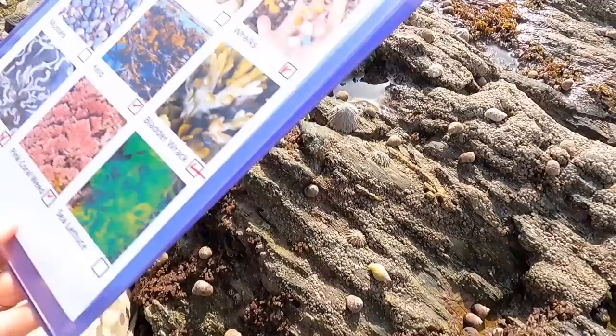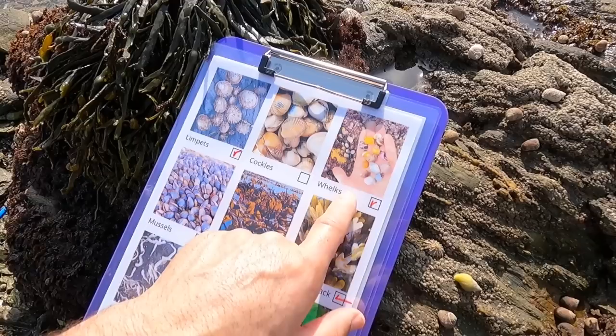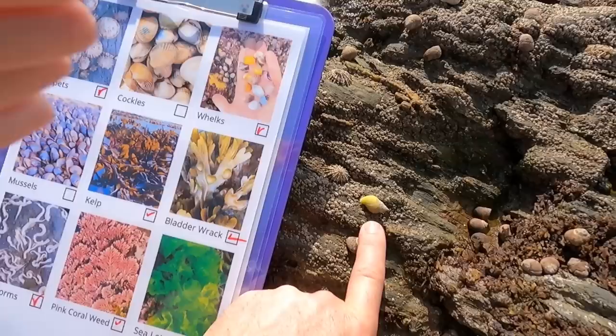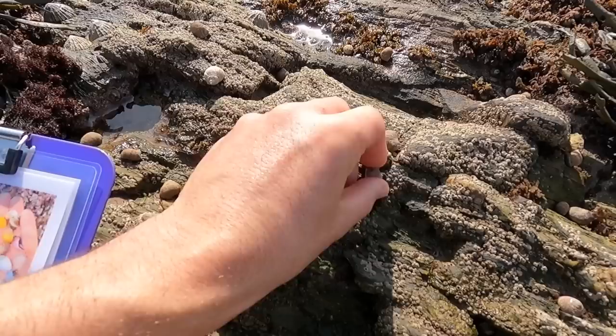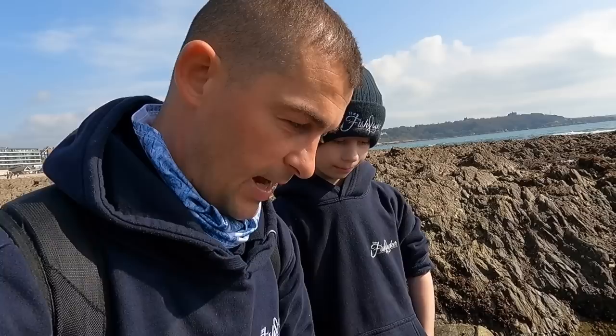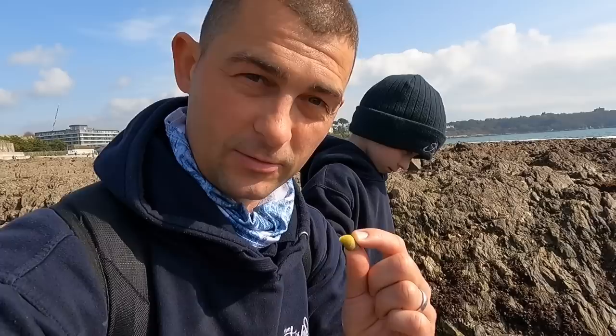Winkles! So we've found kelp, bladderwrack, pink coral weed, keelworms and limpets. And winkles and dog whelks. Most of these are winkles — the little stubby fat ones. But the longer ones, the white and yellow ones — those are dog whelks. You can get all sorts of colours: purple, brown and white striped. Dog whelks are not like winkles. Winkles are grazers, herbivores — they eat algae. Dog whelks are carnivorous. They'll get on top of a limpet and drill into it with a little tooth and eat what's on the inside. They'll eat winkles, limpets, anything they can.